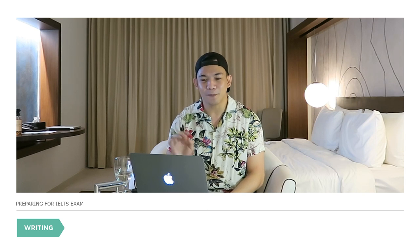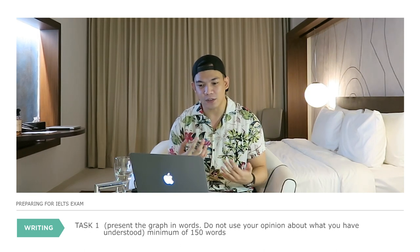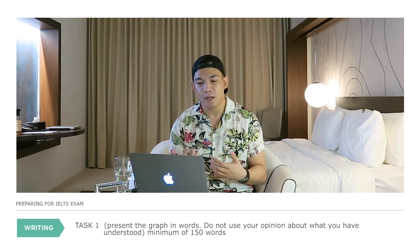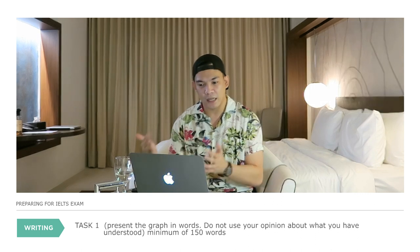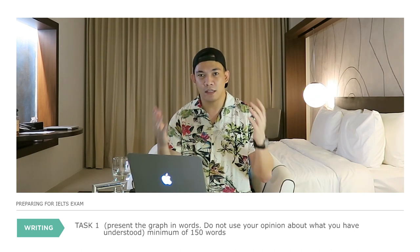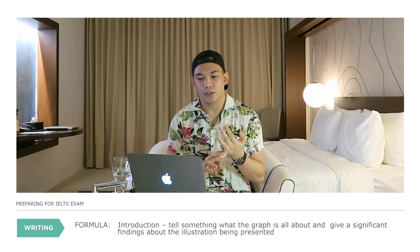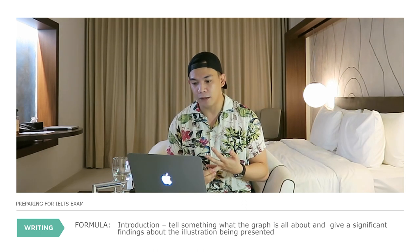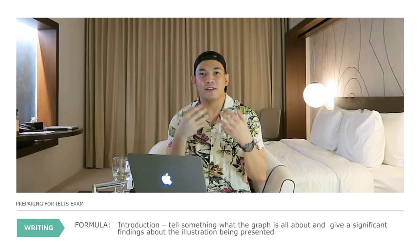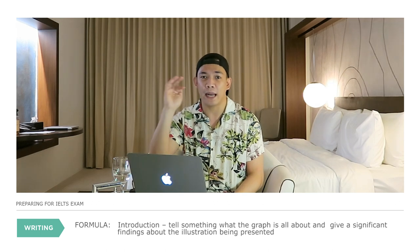Let's move on to writing. Writing has two tasks. For Task 1, you'll be given graphs, an illustration, or a map that you need to describe and put into words. Do not use your own opinion — you are just presenting what is given to you. My formula for Task 1: create an introduction, tell what the graph is about, and give significant findings. If it's a pie graph, you may be given two graphs to describe.